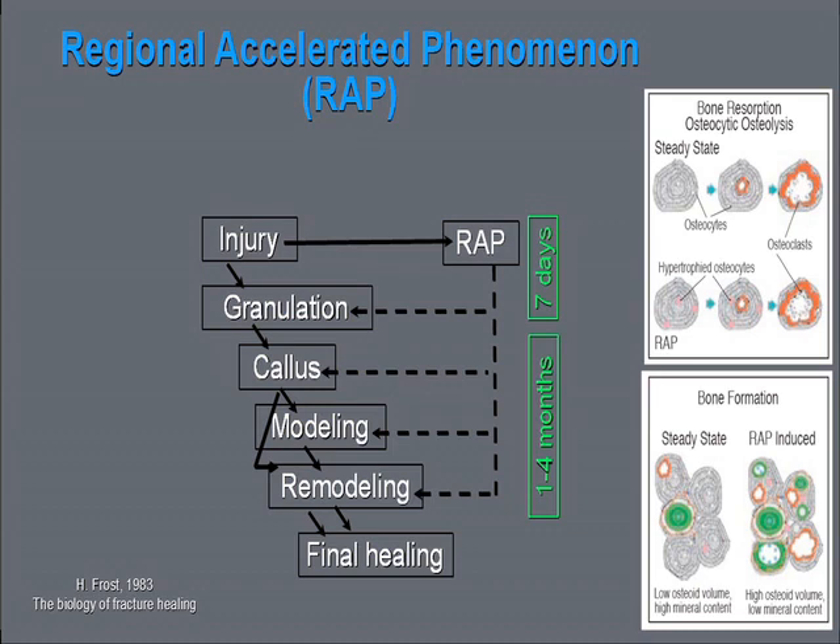These modifications were similar to those described by Frost in 1983 during healing of fractured bone — a regional accelerated phenomenon, RAP. The surgical technique used by the two brothers Wilco was subsequently evolved into periodontally accelerated osteogenic orthodontics, PAOO.